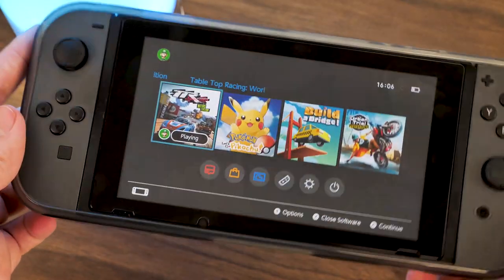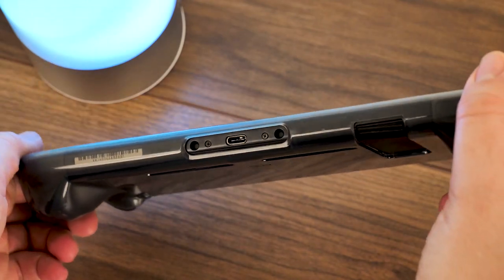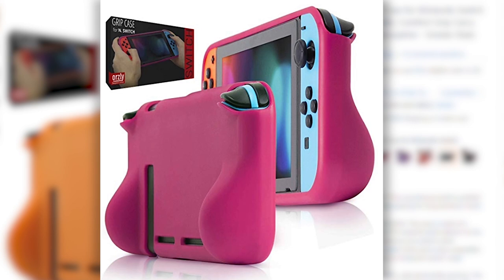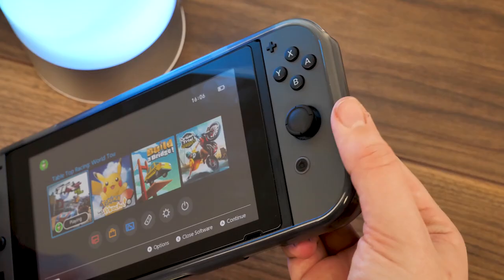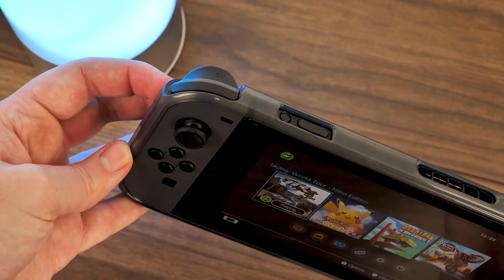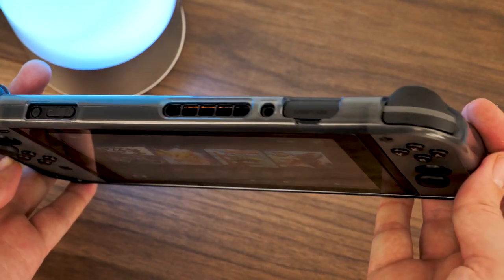It comes in a range of bright colours that nicely match the Switch's Joy-Con theming, so you can get the right colour combination the first time round. Made from a flexible TPU material, it's easy to take on and off for cleaning, and makes it incredibly comfortable to hold compared to the hard, slippy material of the Switch itself.